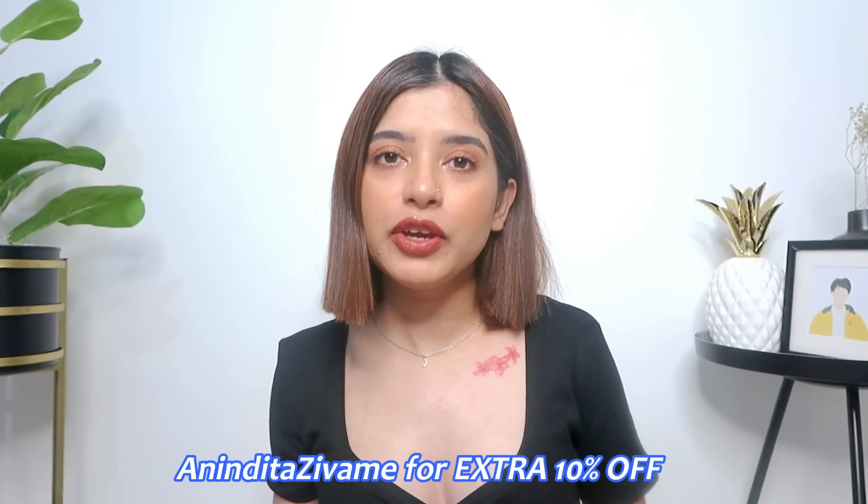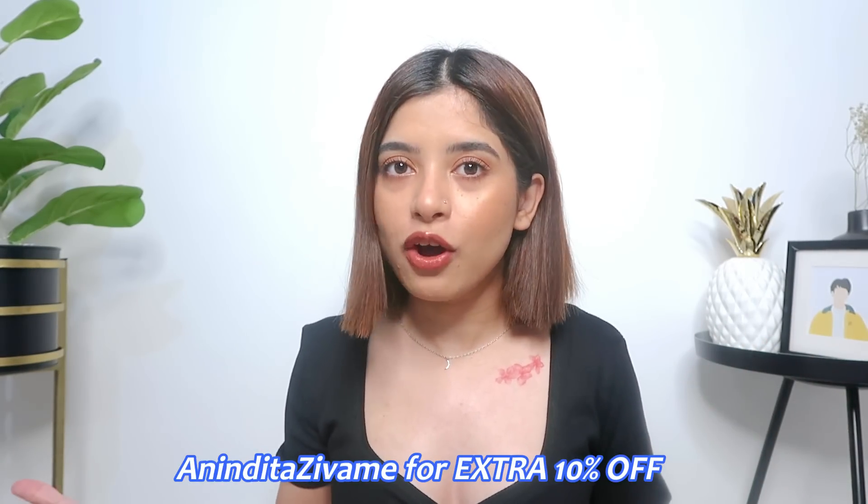If you shop from this sale and use my code AninditaZivame, you will get an additional 10% off. In short, these offers are amazing and you can make the most of it. I will link all the products in the description box below for you guys.